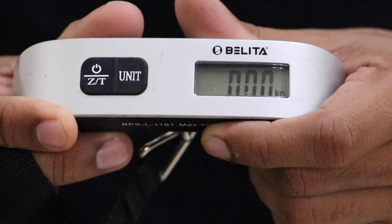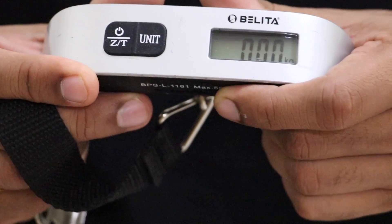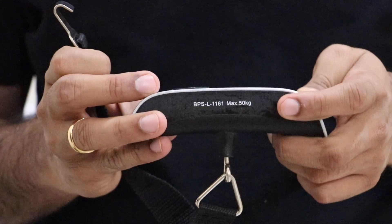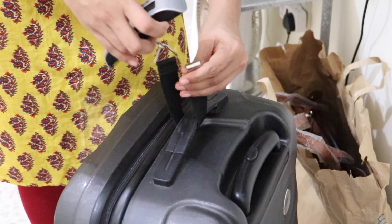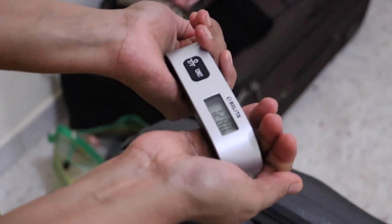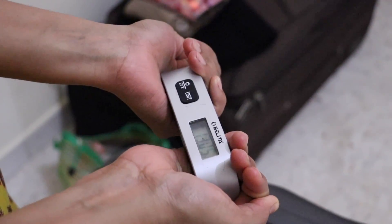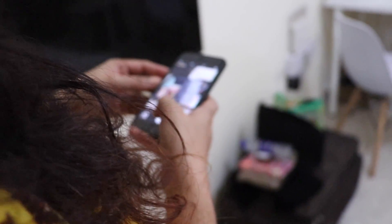This is an electronic weighing scale. We have to use it to check the bag weight. You can see the exact kg of luggage. After packing, we take a photo of the packing.